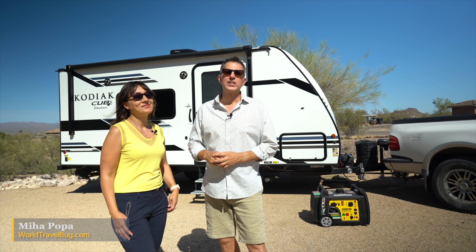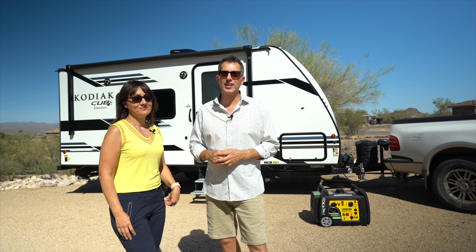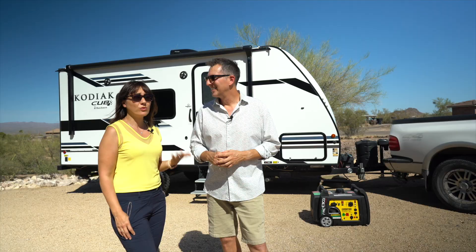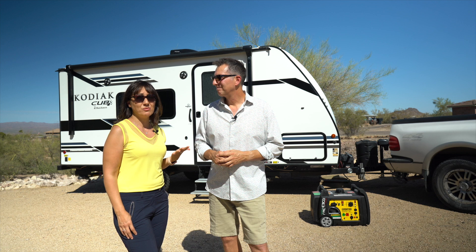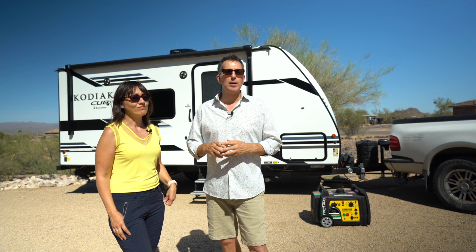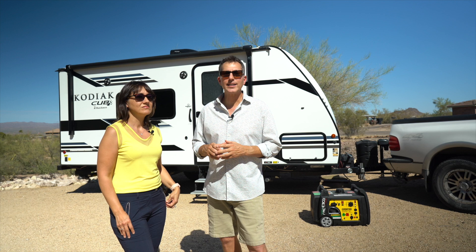Hi, I'm Mike. And I'm Miha from World Travel Bug. We just recently purchased a brand new travel trailer and discovered there are a lot of things that you need to buy after you buy the trailer. Yeah, we thought that many of these things would come with the trailer. Guess what? They don't. So on this episode, we are going to break it all down for you. We're going to show you all the things that you absolutely need before you take off and hit the road, as well as a number of things we think that you probably want to get.